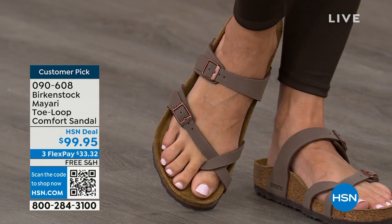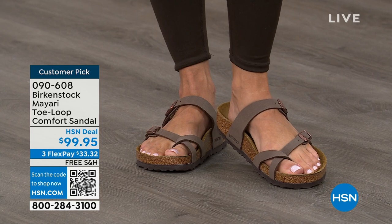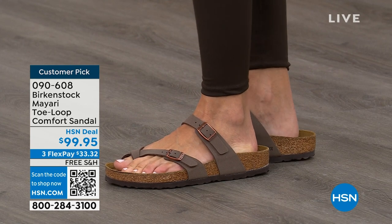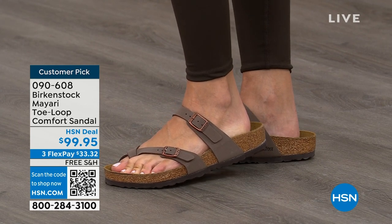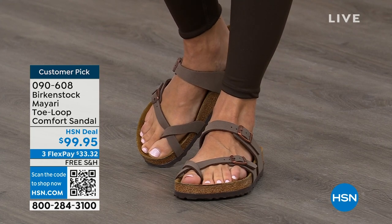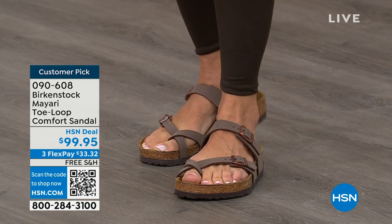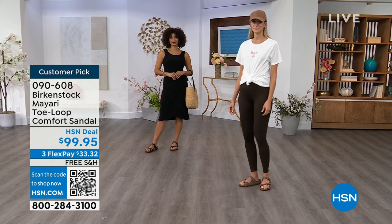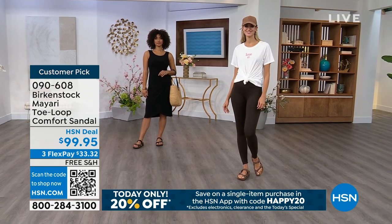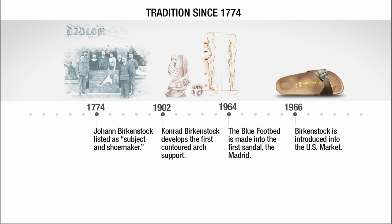If you wear Birkenstock already, you probably live in them and don't want to wear any other shoes. If that's the case and you're just looking for new styles and new colors, it's great that you can shop at a place you already love — HSN or hsn.com. You can read reviews because these are customer picks, and then you can get the brands that you want.